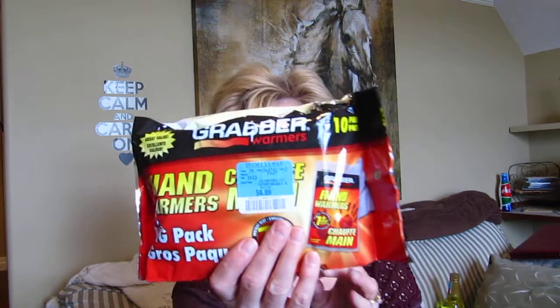Each year I buy these — hand warmers. You get ten pairs. Sometimes I'll throw these in my boots too, not just use them for hands. They're basically charcoal — you activate them by opening the package and shaking a little bit. It says seven-plus hours on the packaging. They keep your hands and feet quite toasty, and they actually do work very well.